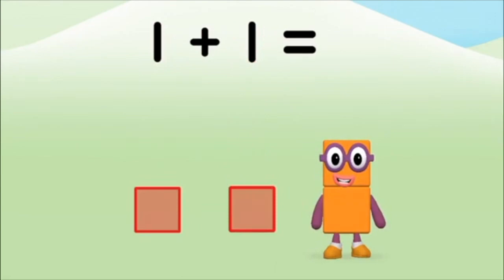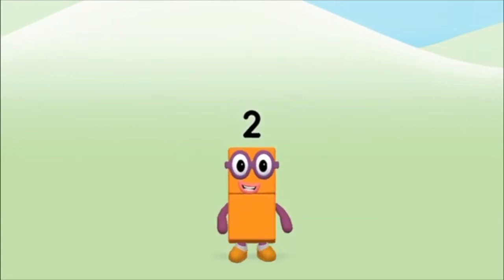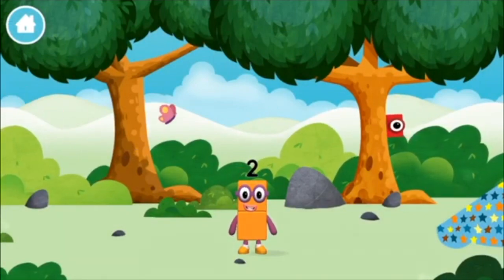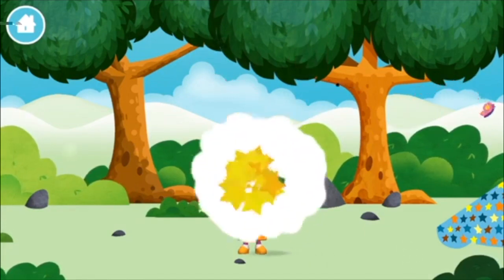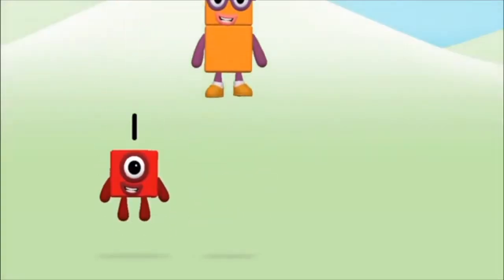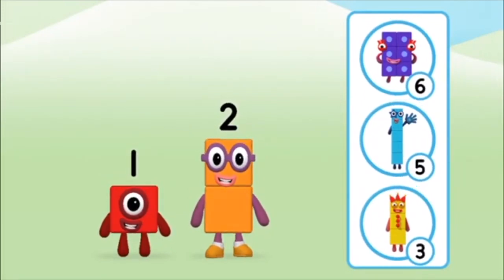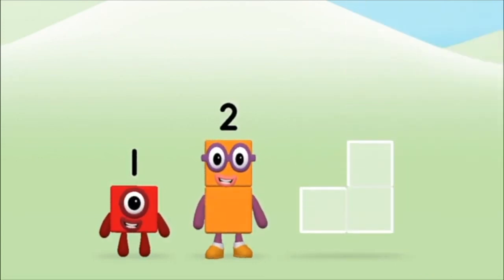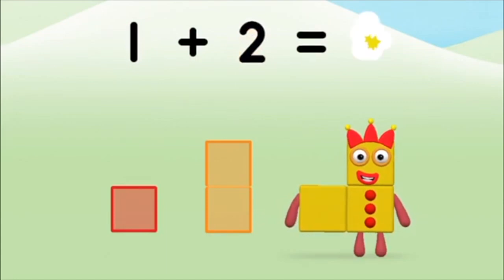One plus one equals two! Congratulations, you made number block two — you made a new number block! Which number block is this? Which number block do you think adding these together will equal? Well done, you were right! Now can you add the number blocks together? One plus two equals three!